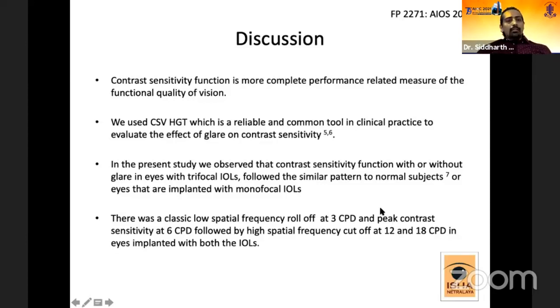The contrast sensitivity function is a more complete performance-related measure of the functional quality of vision. We used the CSV-1000-HGT machine, a reliable and common clinical tool to evaluate the effect of glare on contrast sensitivity. In the present study, we observed that the contrast sensitivity function with or without glare in trifocal eyes followed a similar pattern to that reported in previous studies for normal subjects or eyes implanted with monofocal IOLs — a classic low spatial frequency roll-off at 3 CPD, picking up again at 6 CPD, then dipping at 12 and 18 CPD.